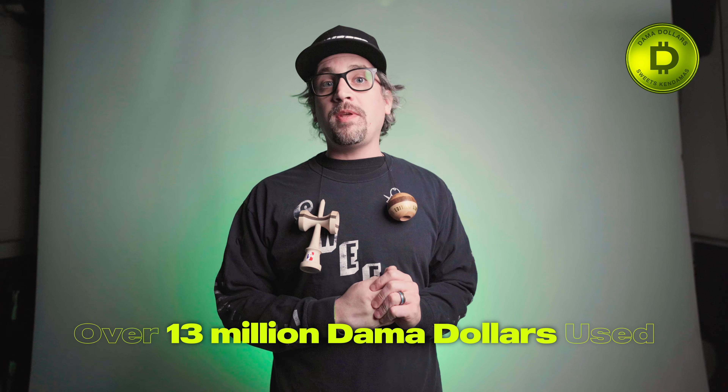Do you want to get yourself a freaking Dama? All you gotta do is listen to me for just a little bit longer — let me tell you about the Dama Dollars Rewards Program. It's something that we've had on the Sweets site for over three years. People have used over 13 million Dama Dollars to help get them money to use on our website, so they get free Damas left and right just by being signed up, and you can too.